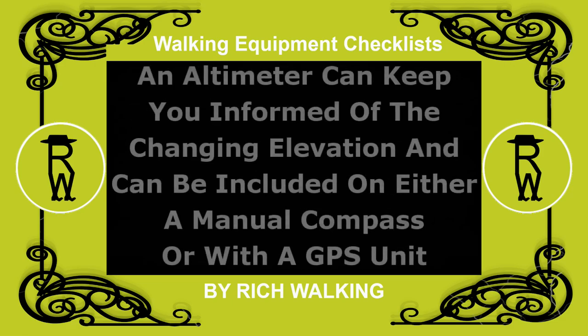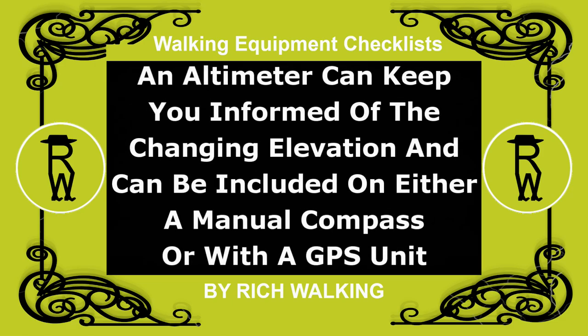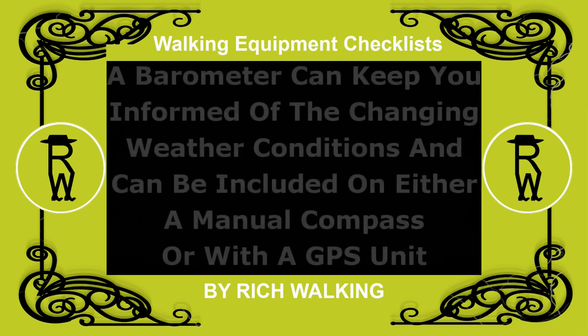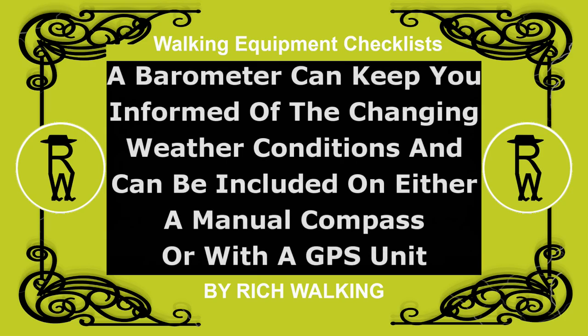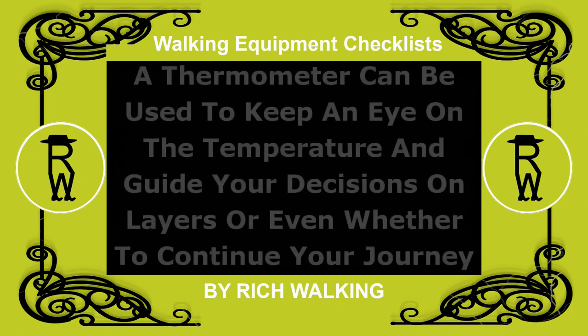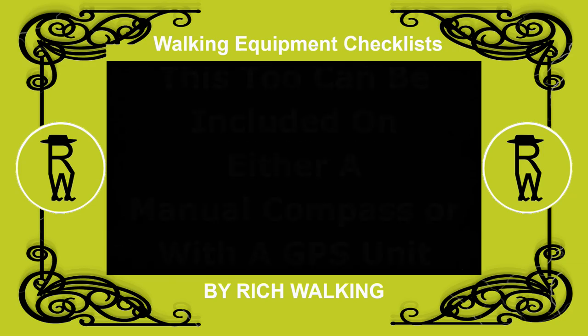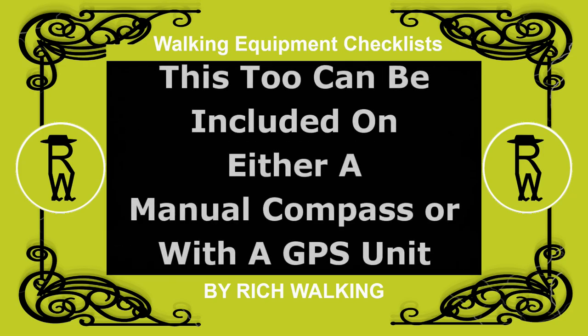An altimeter can keep you informed of the changing elevation and can be included on either a manual compass or with a GPS unit. A barometer can keep you informed of the changing weather conditions and can be included on either a manual compass or with a GPS unit. A thermometer can be used to keep an eye on the temperature and guide your decisions on layers, or even whether to continue your journey as planned. This too can be included on either a manual compass or with a GPS unit.